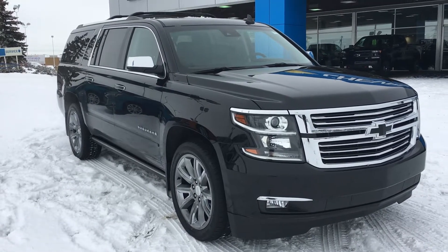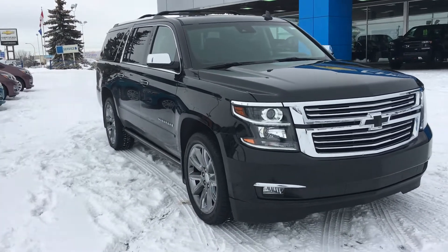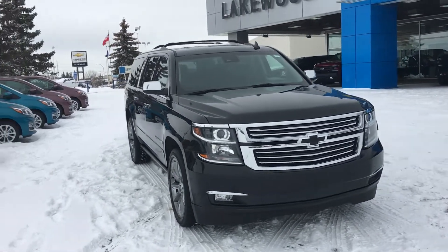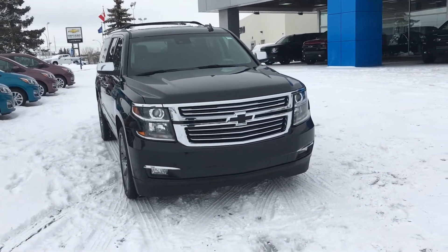Hello and welcome to Lakewood Chevrolet. My name is Brett and this is a certified pre-owned 2017 Chevrolet Suburban LTZ Premier SUV.